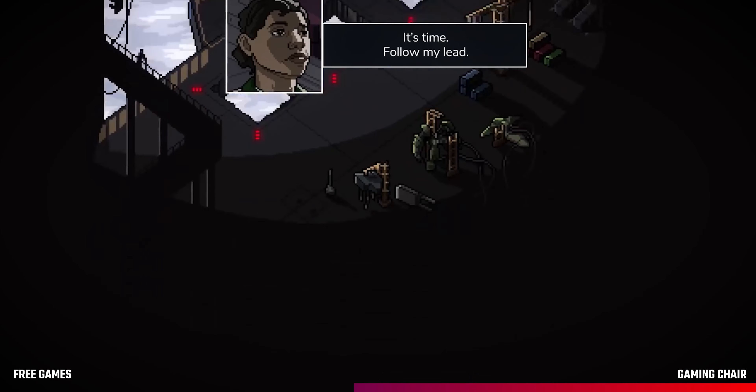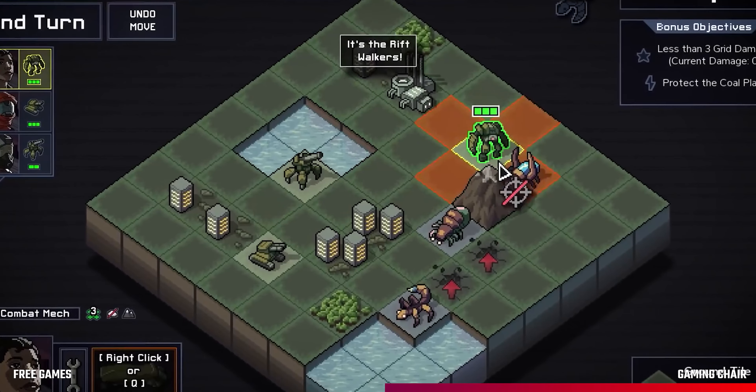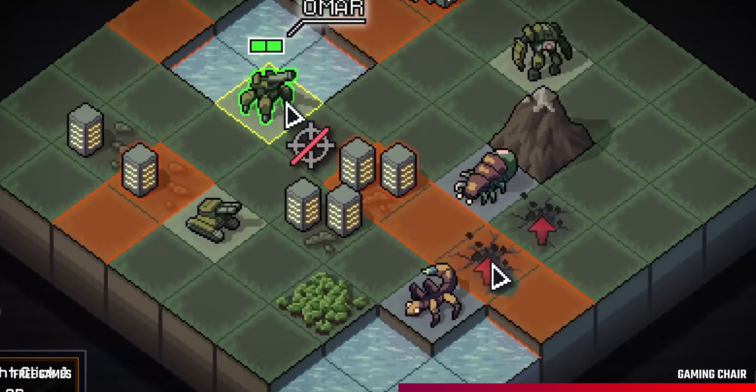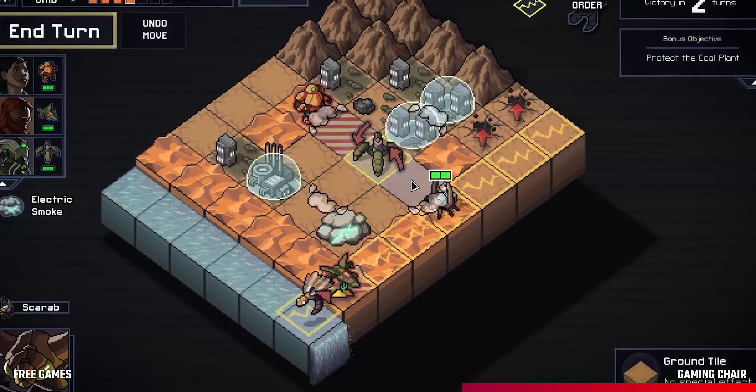From Epic Games, you can pick up Into the Breach, which is totally free to play until September 10th. This is a turn-based strategy game set in the near future, where humans take to mech suits to fight against monster-like aliens called Vex. You'll have to analyse your enemies' moves in order to counter them and save humanity — and the best thing is, this game plays on pretty much any PC.